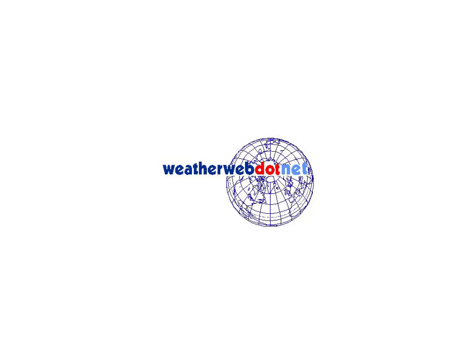Hi everyone, Simon Keeling here on Friday the 17th of January. Thanks again for watching weatherweb.net. Just a reminder that we're kept free of charge by you coming back and using the site. When you use the site, it means we can put more adverts in front of you, and it's that that keeps the site completely free of charge. So thanks for doing that.